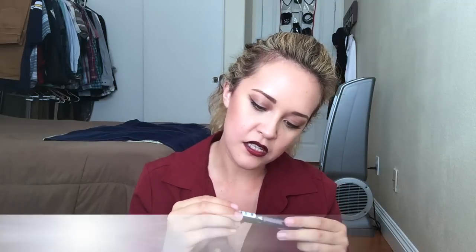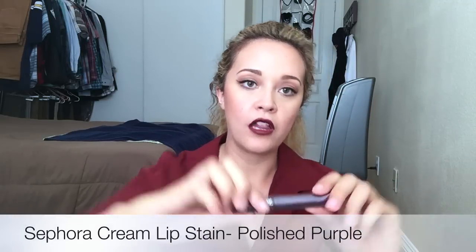So this one is kind of frightening. I saw it in Sephora today and I thought, let's go bold, let's go daring and try it. Not sure if I'm going to love it, but I thought it would be great for a makeup tutorial for fall. This is the Sephora Cream Lip Stain in Polished Purple — as you can see, it's super purple. It's not my typical shade but I'm going to be adventurous. I think paired with a simple eye look it would be absolutely beautiful. Let me know in the comments — would you ever wear something like this?